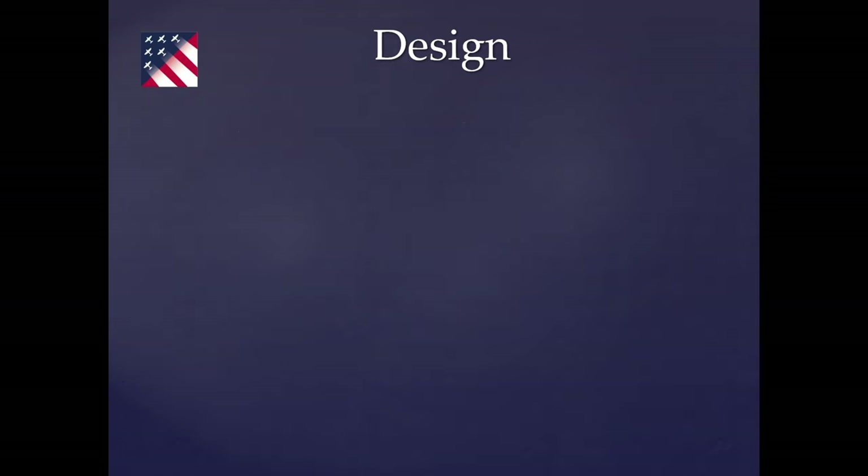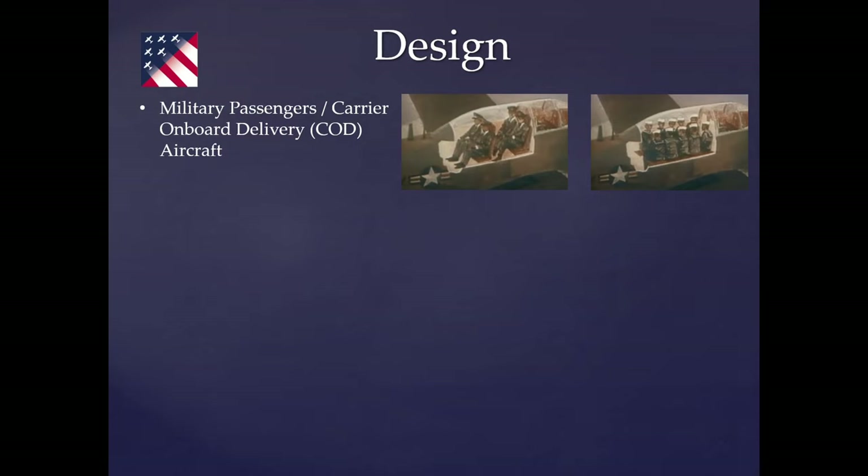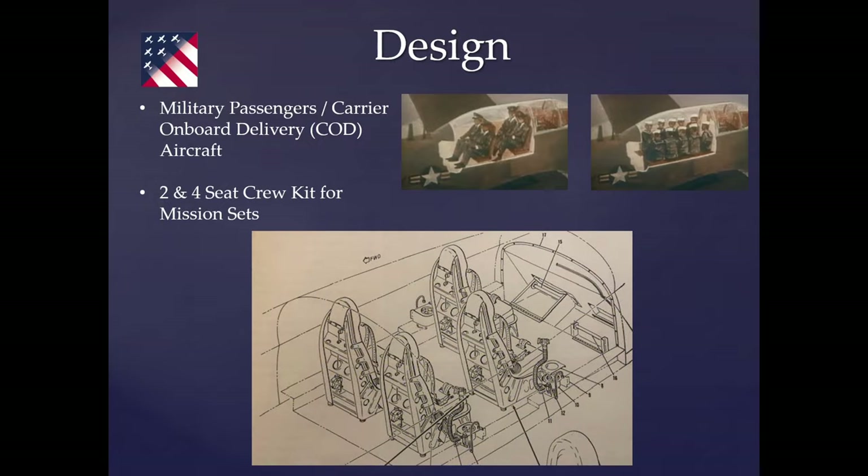That rear area with the blue-tinted window was referred to as the 'blue room,' which I'll reference later. You can see it's configured as a military passenger aircraft — a COD, carrier onboard delivery aircraft. There were other mission sets that could be put in the back. This is the four-seat version; there was also a two-seat version, with the back accommodating other crew for various mission types.